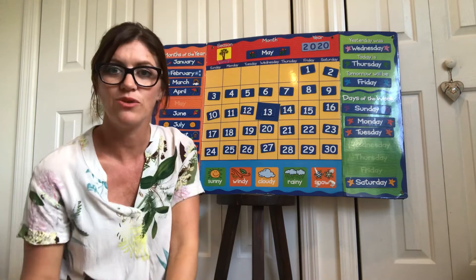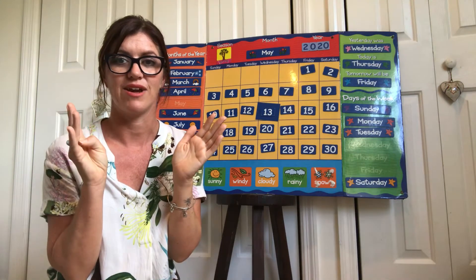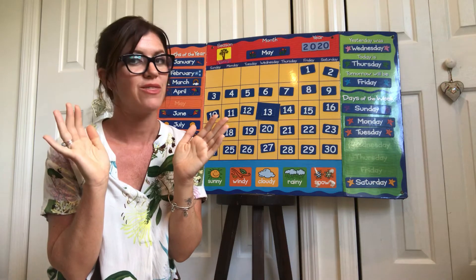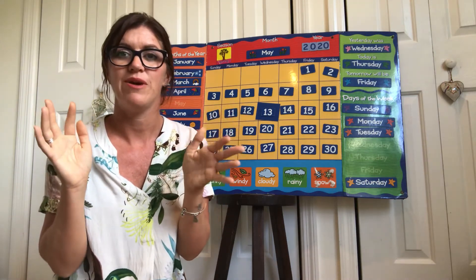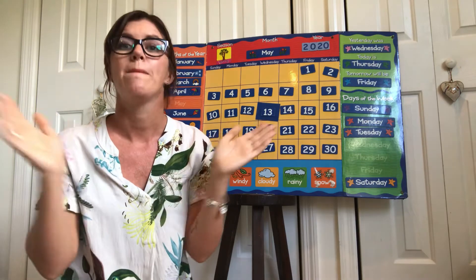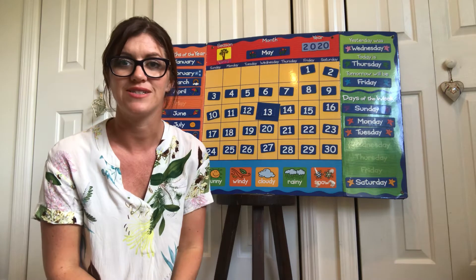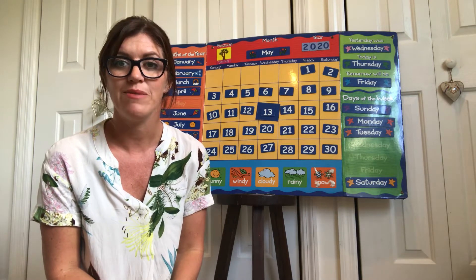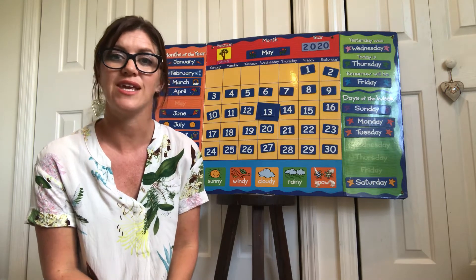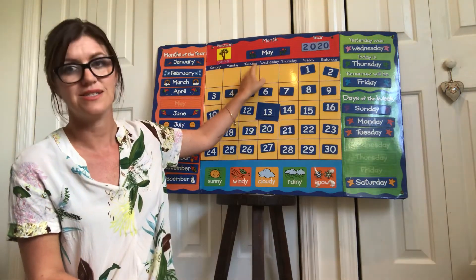Shall we see what month it is? Get your clapping hands ready and clap on the month you think it is. January, February, March and April, May, June, July and August, September, October, November and December. There are 12 months in one year, and this month is May.